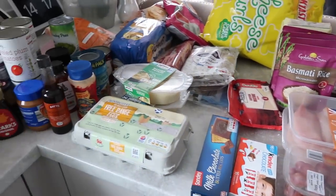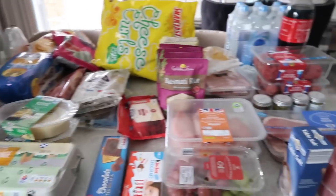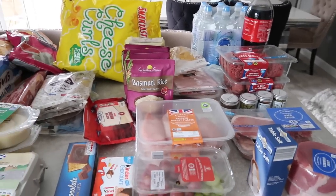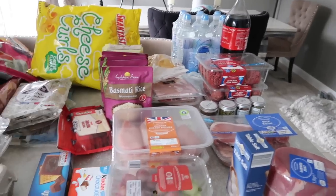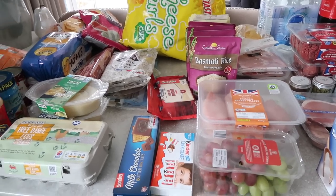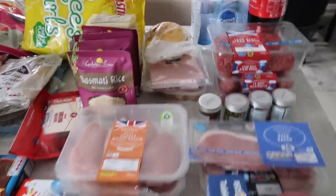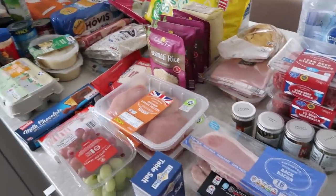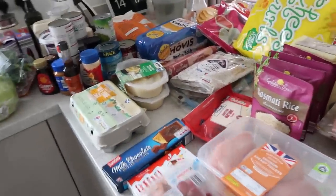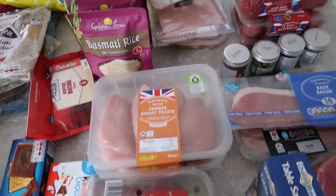This was all from Lidl today, and not included in this pile here are bottles of water — I've got one over there — also a big pack of diet Irn-Bru and kitchen roll. So there are other things I did get that I haven't managed to show you, but let me start with the meat first as it makes more sense.